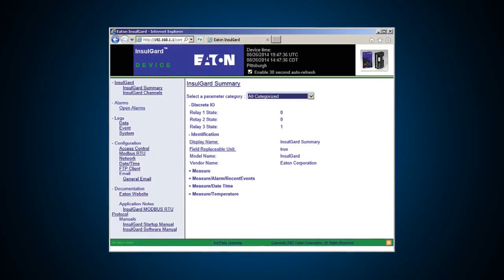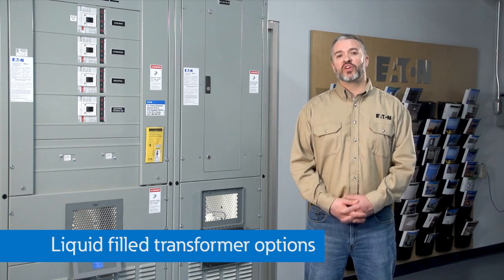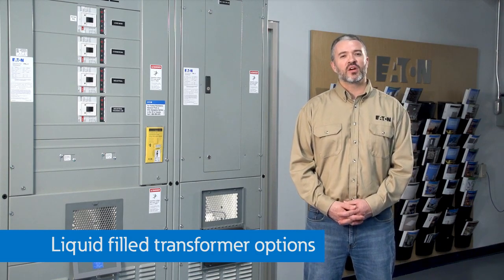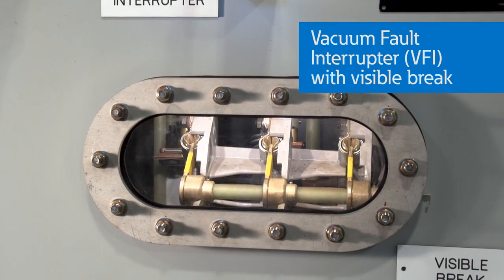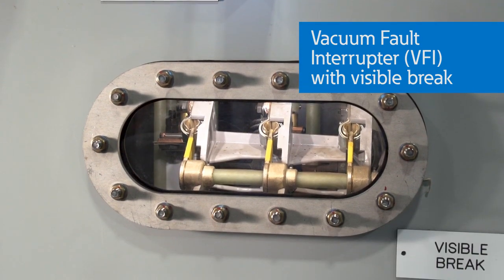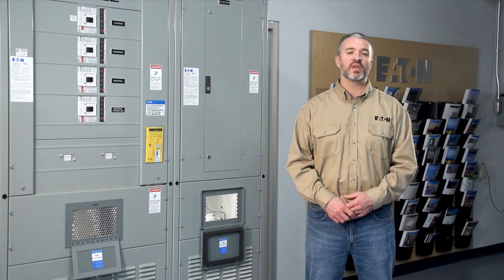With very inexpensive monitoring, you can get notifications before something happens and you can take steps to fix potential issues. For liquid-filled transformers, you might want to consider a vacuum fault interrupter or VFI option like this one, which allows you to have the primary protection device, a vacuum breaker, installed in the tank along with the visible means of disconnect.